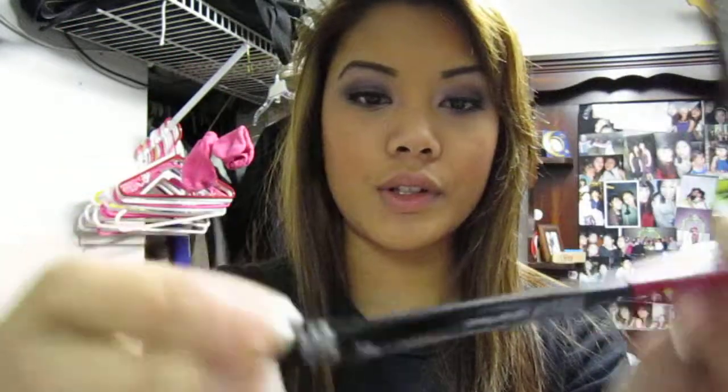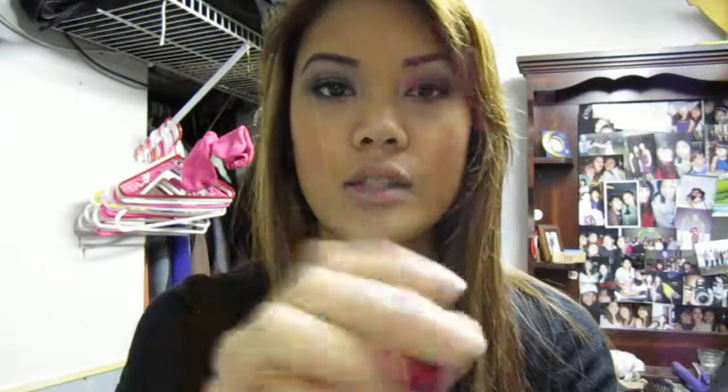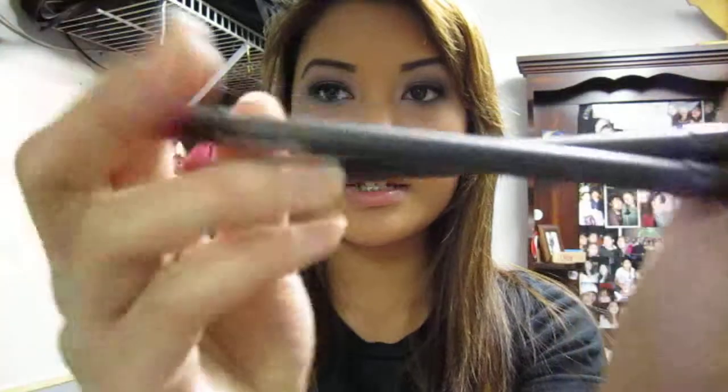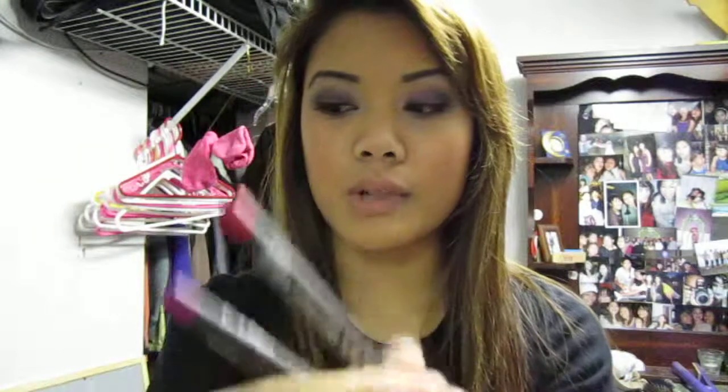The three lip liners I've been using are Makeup Forever Professional — this is the red one and it will last forever. I'm probably going to do a review on this. And then these are the two MAC ones — Cherry and Magenta. I usually don't wear lip liner, but since I use bright colors, I have to. Anyways, that's that — lip products are done.